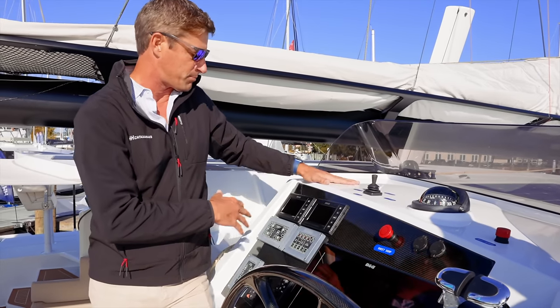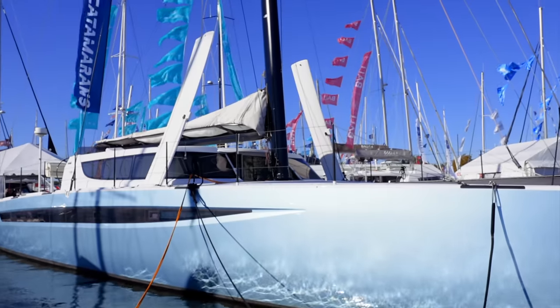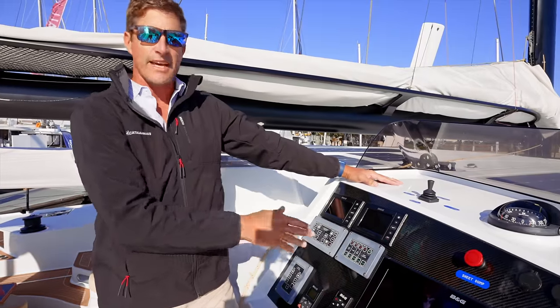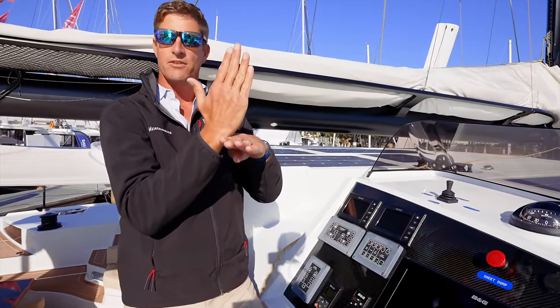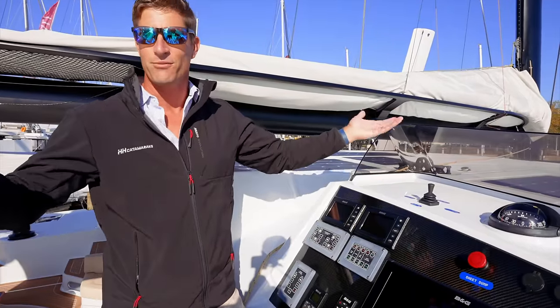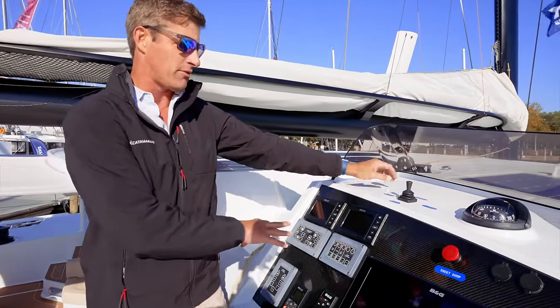This helm position is also really important because you're also controlling the daggerboards — you can control the rake, the height of the boards. The boat even has T-rudders, so you have a rudder with a foil in the back, and those have elevators as well. You can adjust the rudders and the daggerboards to help lift the boat up and eliminate displacement. It's a really important role right here.